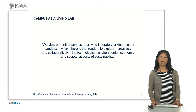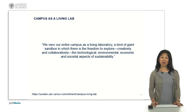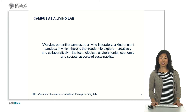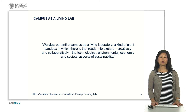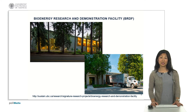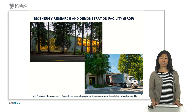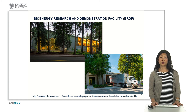As a definition, Campus as a Living Lab means we are seeing our campus as a lab in itself — a giant sandbox where we have the freedom to explore and bring in different technologies at a relevant scale, seeing how the impact in terms of technological, environmental, economic, and social aspects of sustainability can be realized. The example I'll be talking about is the Bioenergy Research and Demonstration Facility, BRDF, where a couple of truckloads of biomass are collected and delivered on campus each day, and the biomass is gasified in order to produce hot water to heat the buildings on campus.